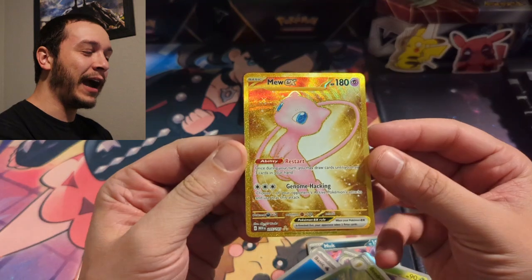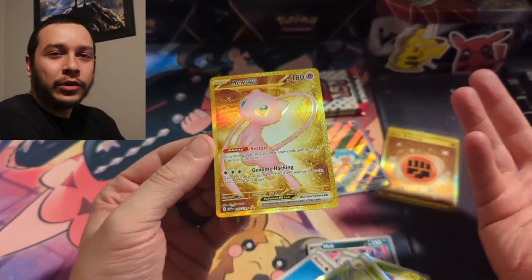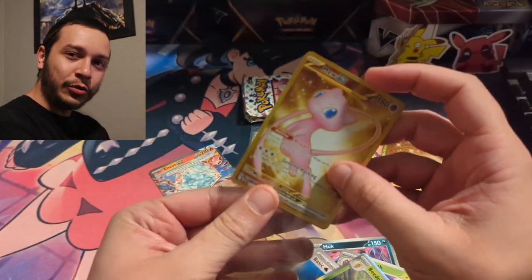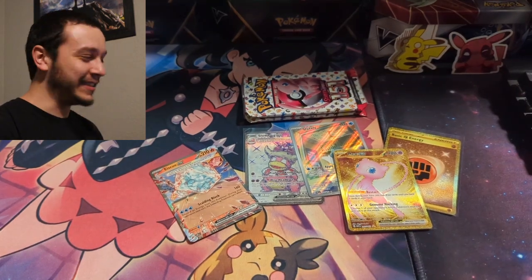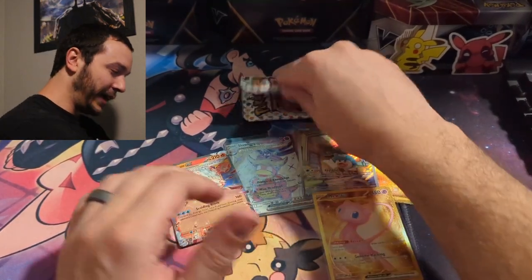Lickitung, Venonat, Pidgey, Muk, Daisy's Help — and no way, a gold Mew! Nothing else, but that is so funny. I opened 151 yesterday without a video and pulled the gold Mew — this is the third time I've pulled this card. I'm not mad about it, it's a beautiful card, but I need the other two gold cards to complete the set and I keep pulling the gold Mew. It's a blessing and a curse. Two gold cards this video — really nice!